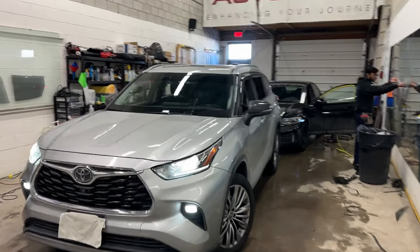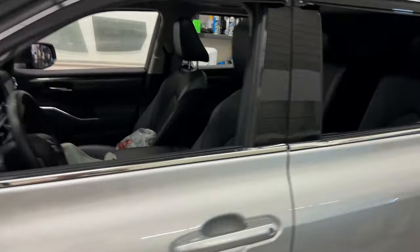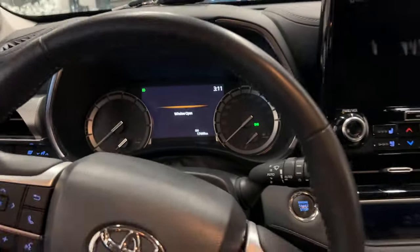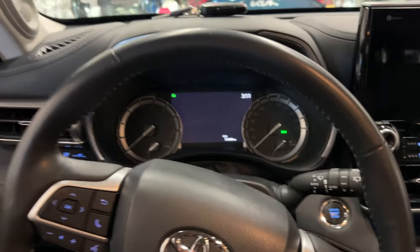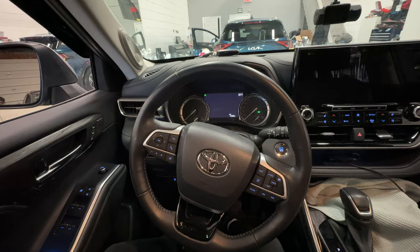Toyota Highlanders are at the top of the list for the number one stolen vehicles in Ontario right now. We equip this vehicle with the most effective and efficient anti-theft device there is in the market right now. Let me go ahead and show you how this works.